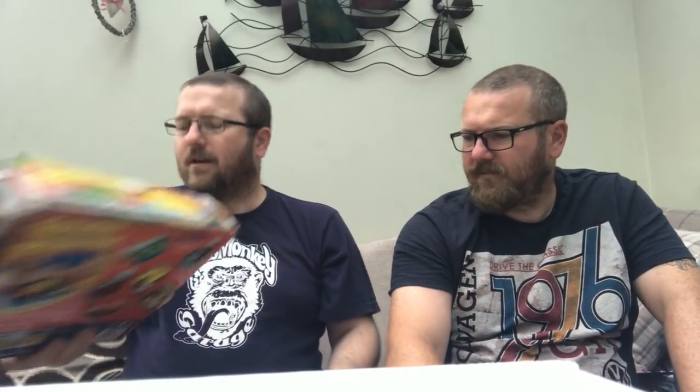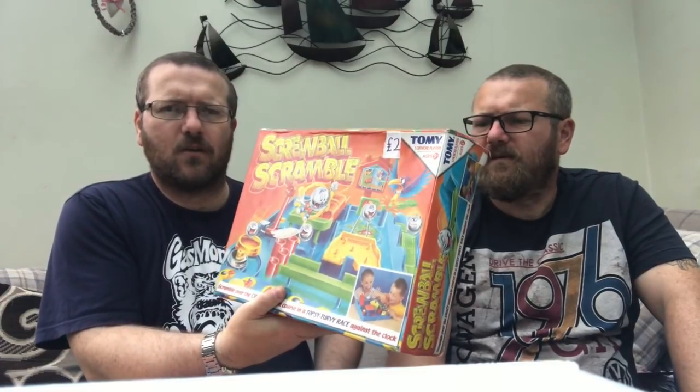A couple of board games too — Kerplunk for a pound, probably worth £12.95, and a Screwball Scramble. It's a more modern version than the older ones we usually pick up, but if it's got all the parts it's still worth getting.